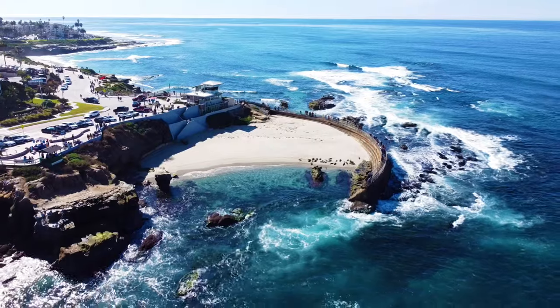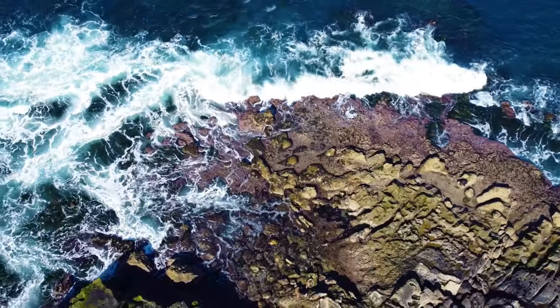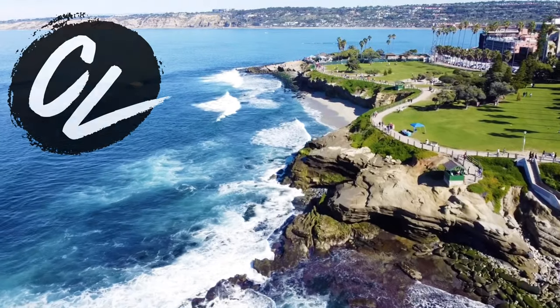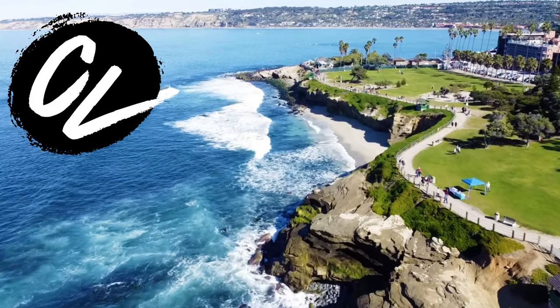I'm being a tourist in my own hometown of San Diego. I'm bringing you the best things to do and see in La Jolla. I'm Christine with Where in the World is CL, and I make travel videos like this every Wednesday to help you get up, get out, and go travel.